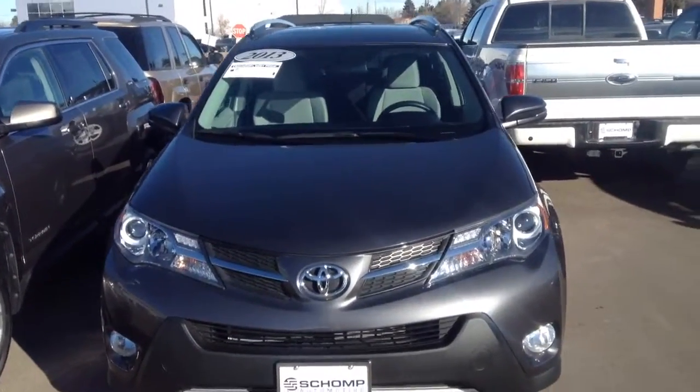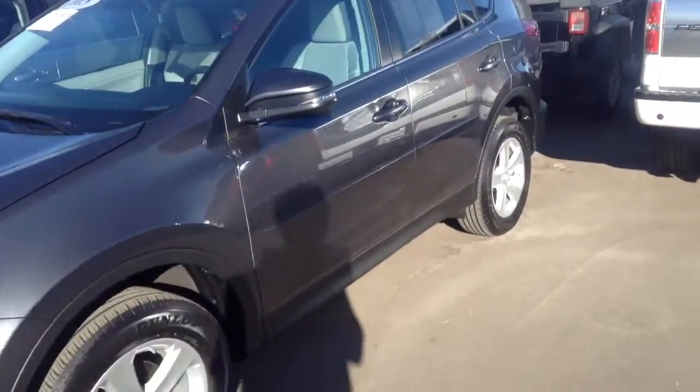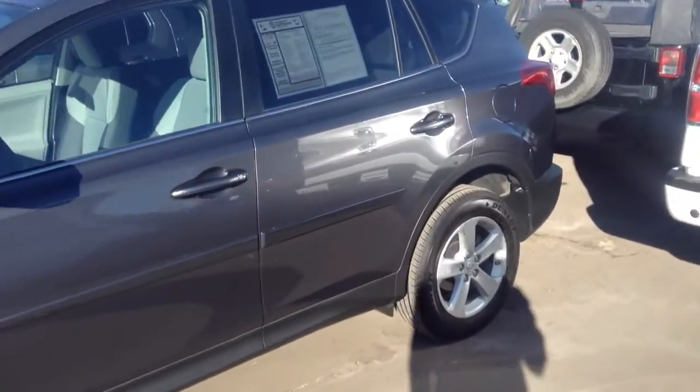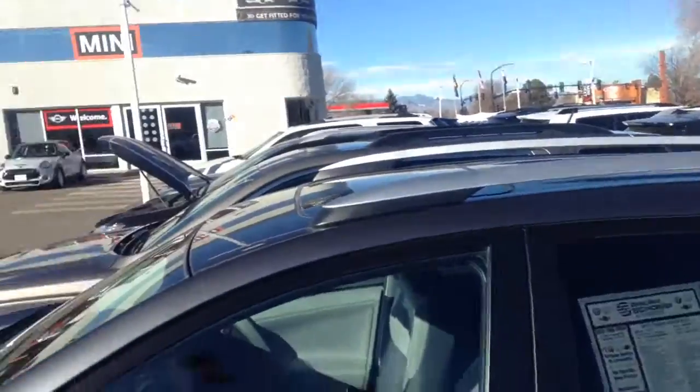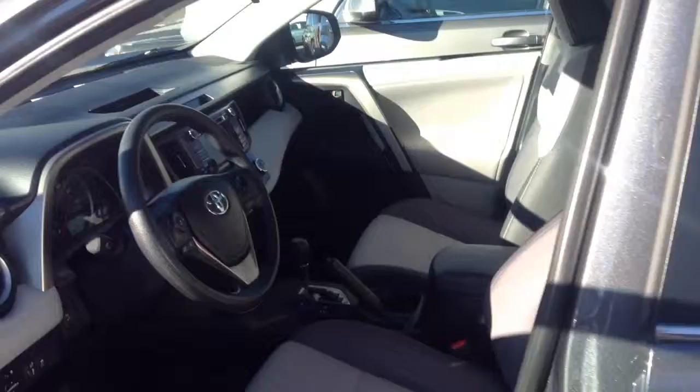Here's a look at our 2013 Toyota RAV4. Very nice looking vehicle — the car is in nice shape. The top looks good, the roof looks good. It's got the roof rails, and the wheels and tires look good.